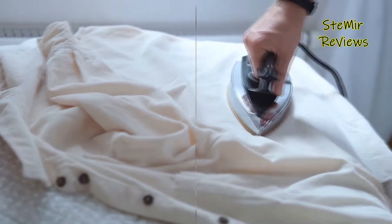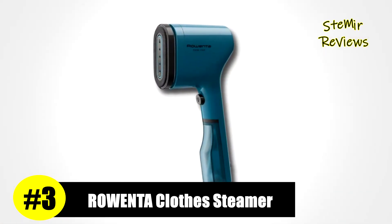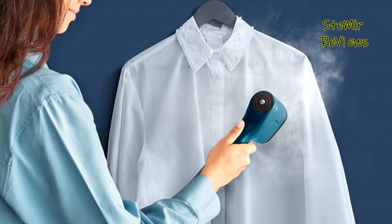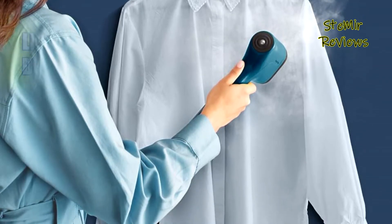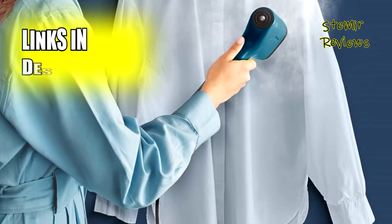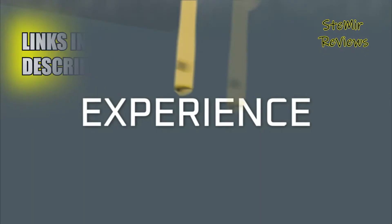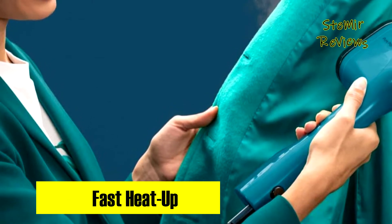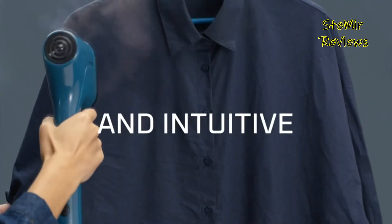Stay tuned for more exciting content. Rowenta claims an impressive third place spot in our comprehensive examination of the fiercely competitive clothes steamer arena, rightfully earning its place through outstanding performance. One of Rowenta's standout features is its robust steam output, clocking in at an impressive 20 grams per minute. This power ensures swift and efficient garment steaming, allowing you to refresh your clothing quickly and effectively.